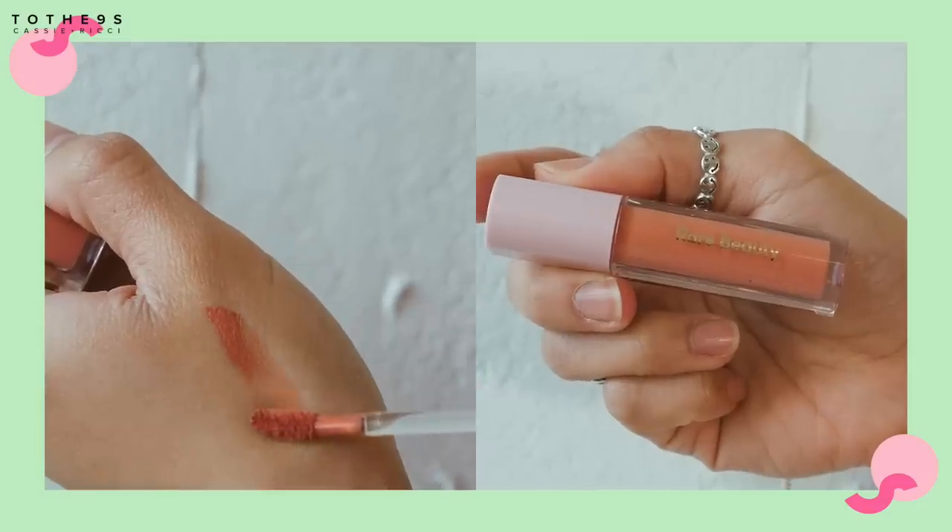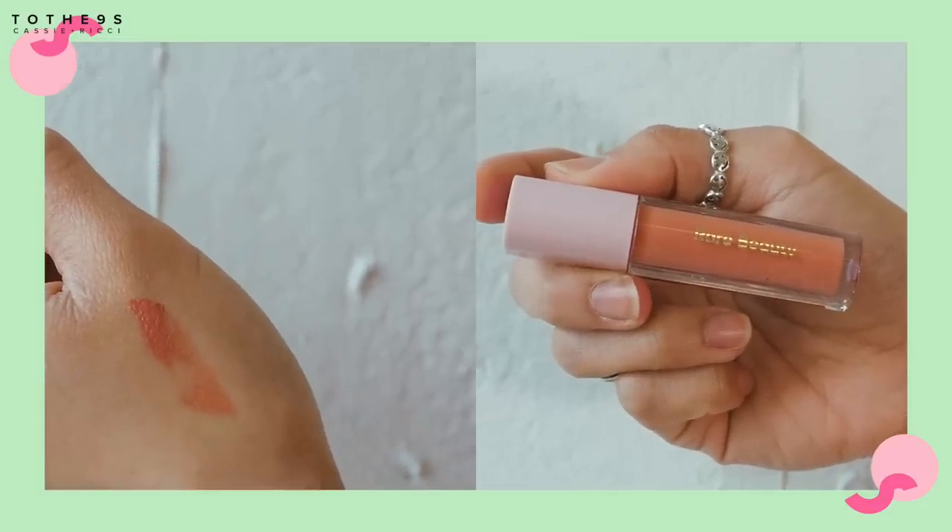My favorite is this Rare Beauty product. It looks like a lip gloss, but it is actually an eyeshadow. It comes in a doe foot applicator, so it seems like you would put it on your lips, but it's actually for your eyeshadow. This is the perfect color for me — it's called Nearly Apricot. So good.